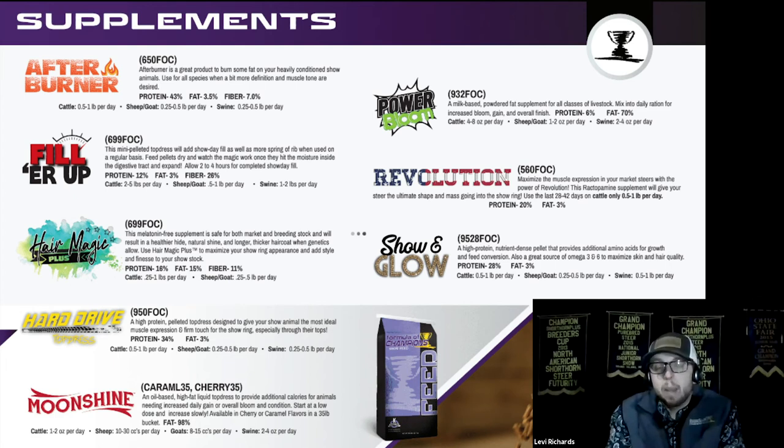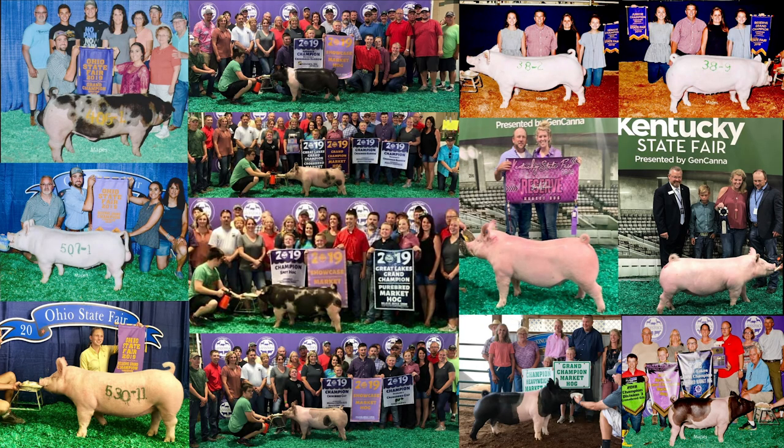Showing Glow is actually our number one selling top dress. It maximizes gut health and feed conversion, stimulates appetite, and due to high levels of omega-3s and omega-6s it also gives animals more glow and overall condition to their skin and hair. This is a very well-proven line of products — just within the last year we've seen champions from the Ohio State Fair, Michigan Livestock Expo, Kentucky State Fair, Indiana State Fair, and several others.